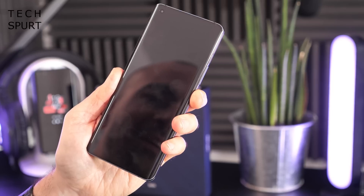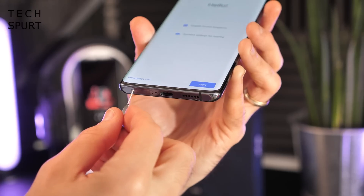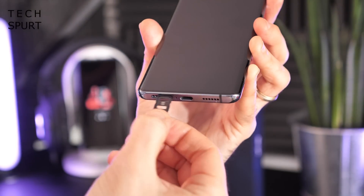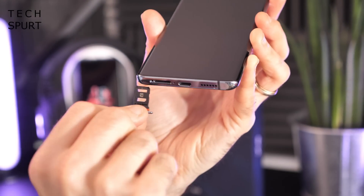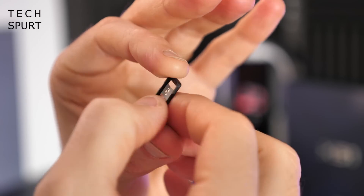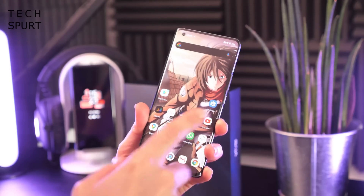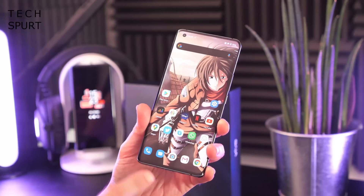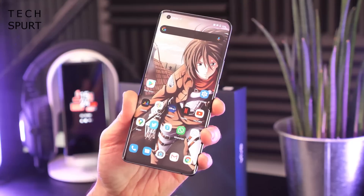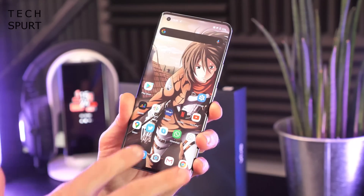The SIM tray has space for two SIM cards simultaneously, though unfortunately there's no room for a microSD card to expand the 256GB of onboard storage. Worth noting: the storage is UFS 2.1, not the faster UFS 3.0 or 3.1 found on some flagships like the OnePlus 8T.